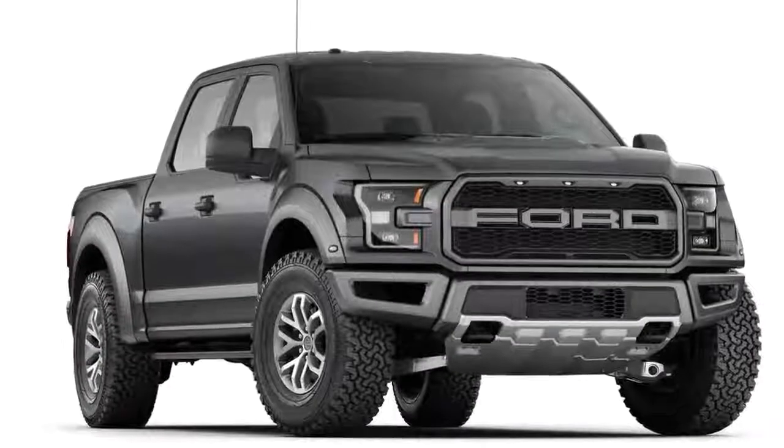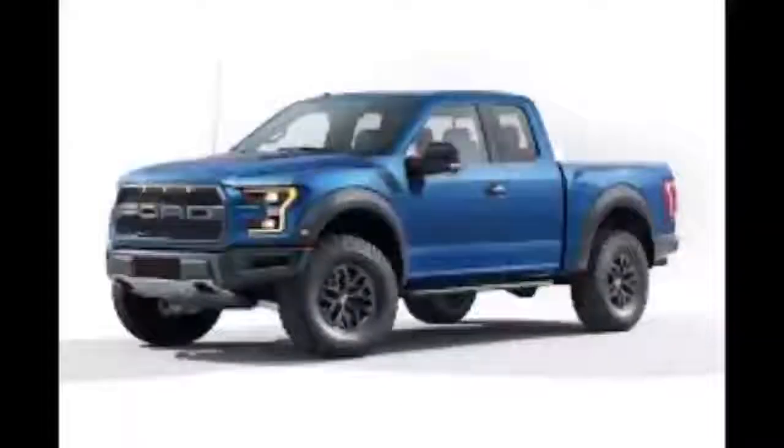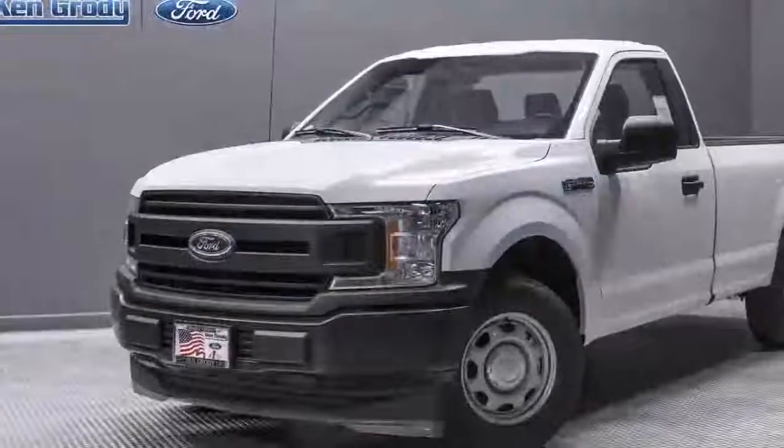The 2.7 will tow 8,500 pounds, it costs a modest $995 versus the base engine, and it returns the best fuel economy in the F-150 lineup, at least until the 3-liter turbo diesel finally shows up.